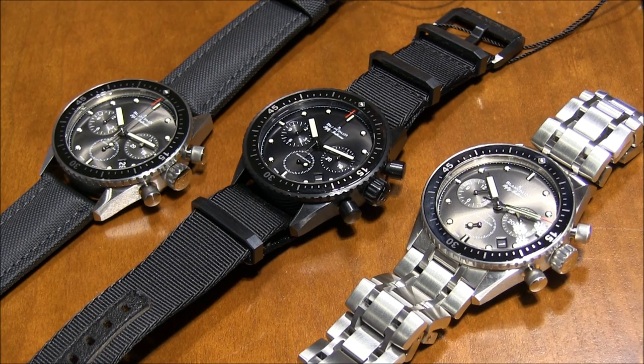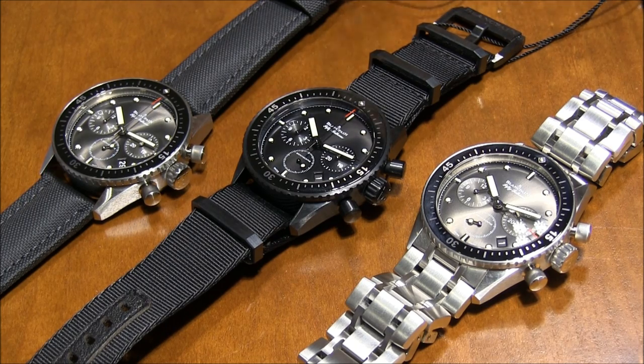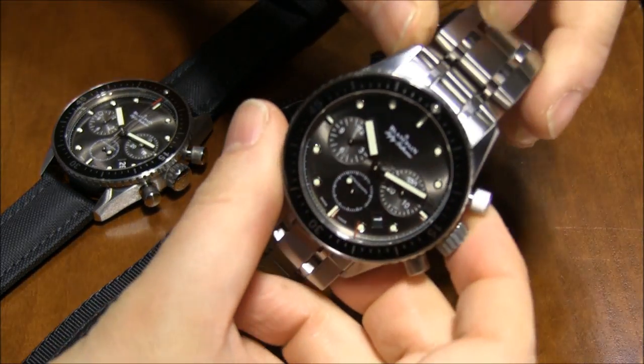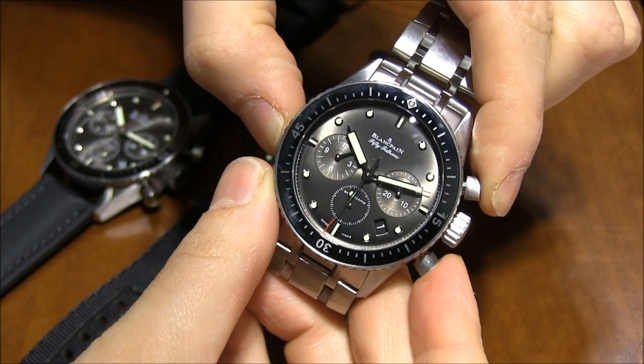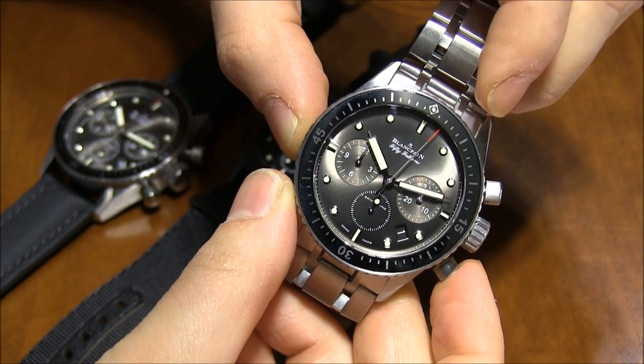Let me first talk about the movement, because that's probably one of the most interesting things. Blancpain has developed a brand new movement called the F385, and it is a 5 hertz flyback chronograph. You have a standard 12-hour chronograph with a flyback complication — you start, stop, then push the reset and it immediately starts again. That's a flyback.